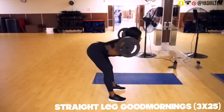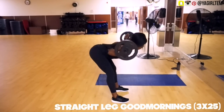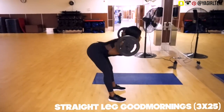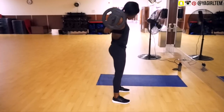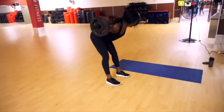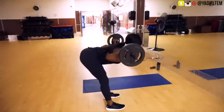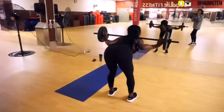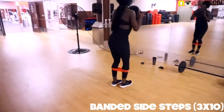I like to superset toe taps with straight-leg good mornings with a barbell — three sets of 25 reps. These are one of my favorite leg exercises: they not only target your legs, glutes, and upper hamstrings, but your lower back muscles as well, so I also do them on upper body days sometimes. With good mornings you want to keep your legs as straight as possible — a slight knee bend is fine — as you bend down towards a 90-degree angle.